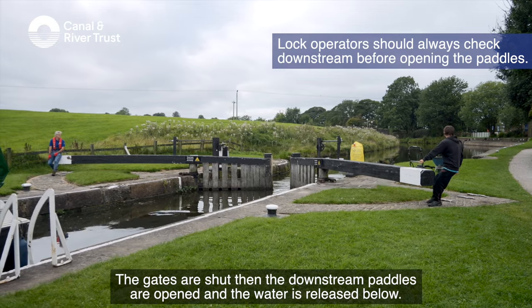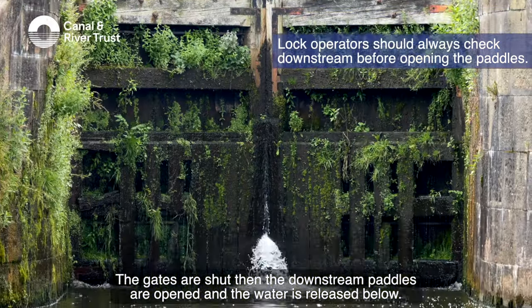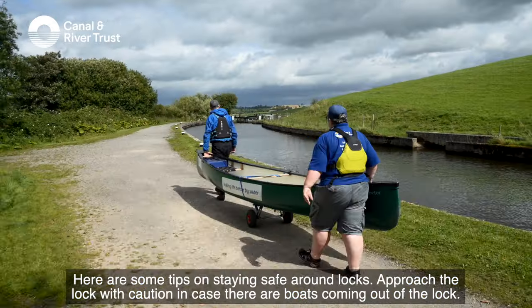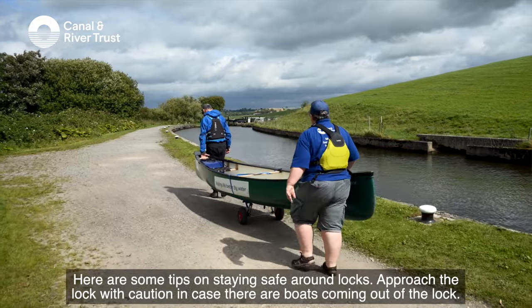The gates are shut, then the downstream paddles are opened and the water is released below. Locks are not safe to paddle through — there are just too many hazards. Here are some tips on staying safe around locks.